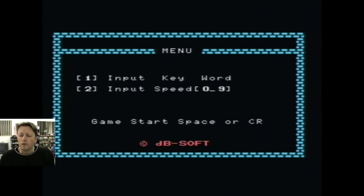Here we go with the first of the cartridges — it's called Flappy. You can determine and set the speed, and a keyword I think is like a level save. Start space.